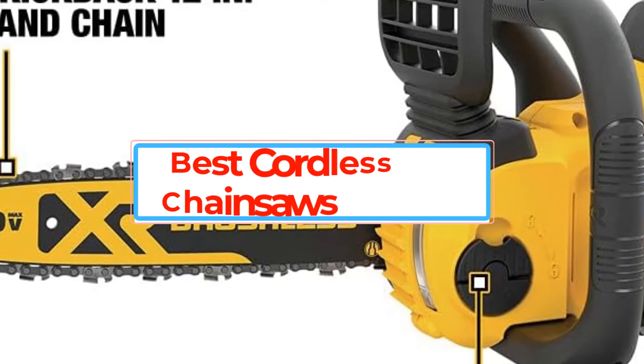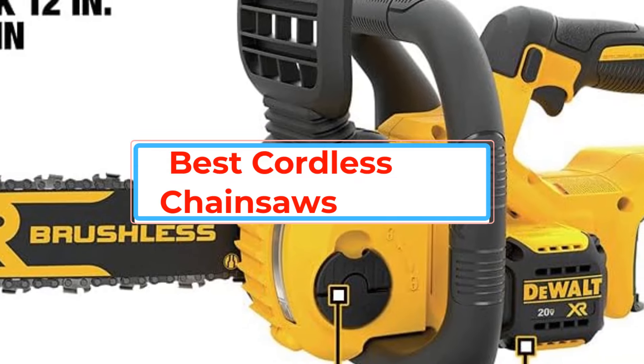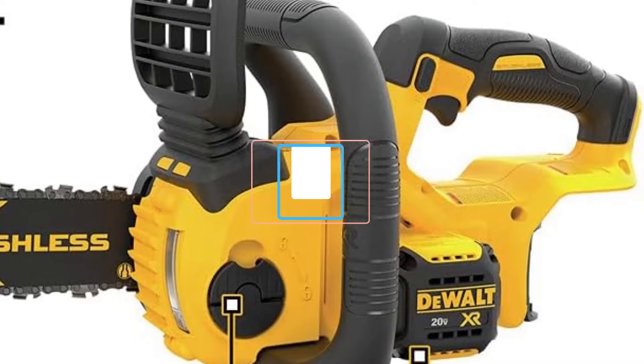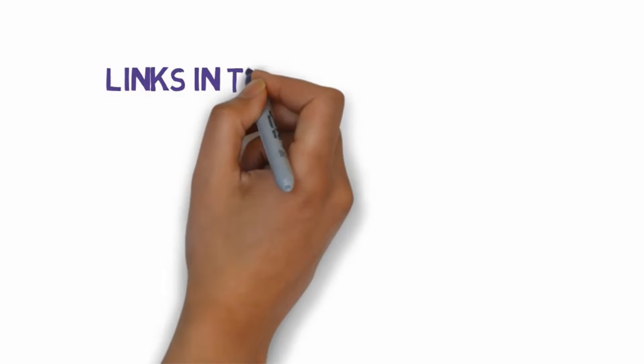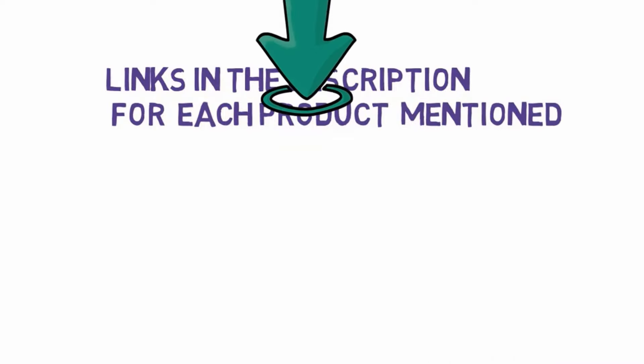Are you looking for the best cordless chainsaws? In this video we will look at some of the best cordless chainsaws. Before we get started, we have included links in the description, so make sure you check those out to see which one is in your budget range.